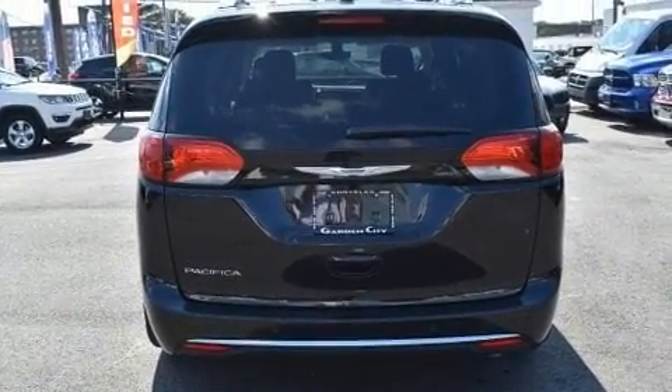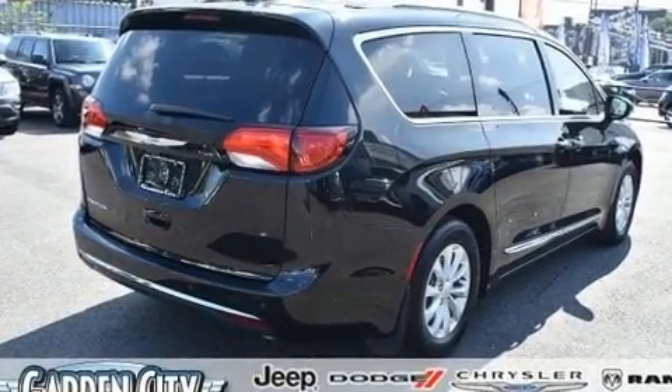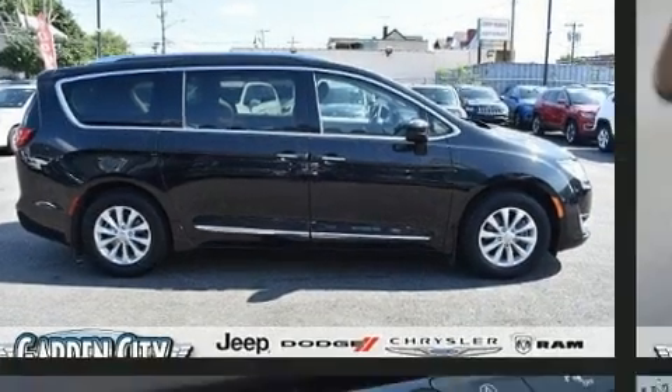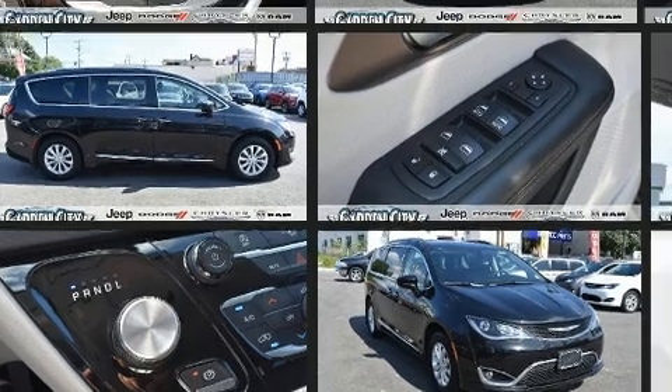Chrysler prioritized practicality, efficiency, and style by including leather upholstery, a built-in garage door transmitter, a power liftgate, blind spot sensors, a roof rack, and a split folding rear seat.